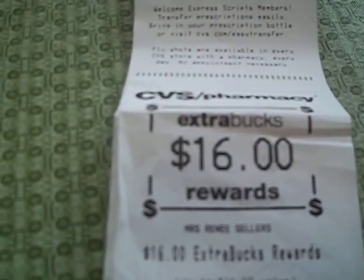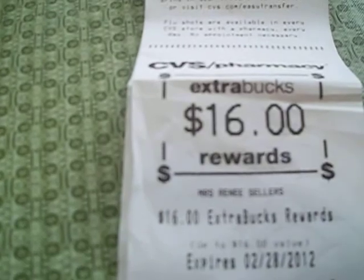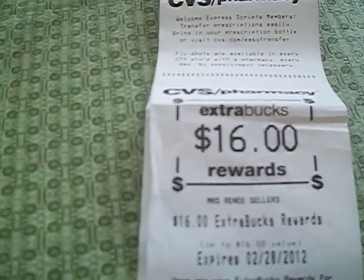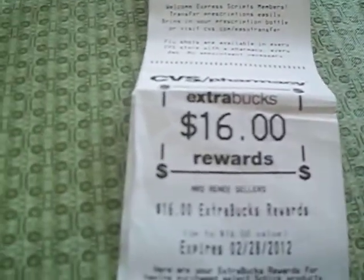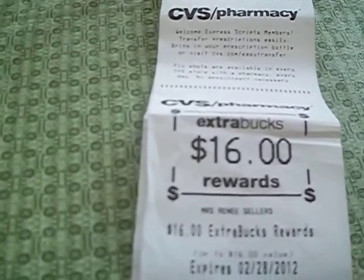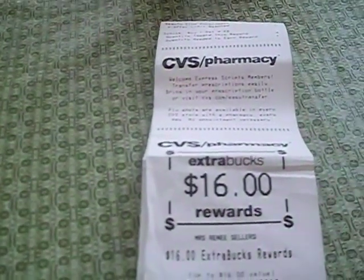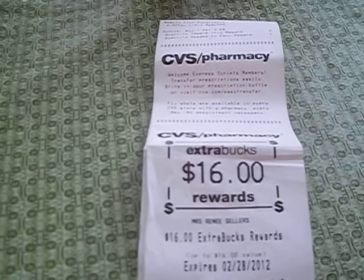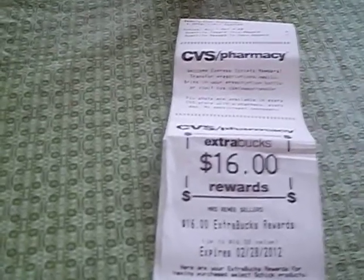Even the cashier — when she pulled this receipt out of the register, she was even amazed. She goes, 'Girl, you be doing some shopping.' And I said, 'You work here and you don't even know about these deals?' She goes, 'Girl, I just come to work, do my shift, and I go home.' I said, 'Well, you know what? You need to start looking around so you can start getting in on some of these deals.' And she said, after seeing me with these $16 ECB rewards, she was going to try it herself. So I gave her a high five. She goes, 'Who taught you how to do all this?' I said, all my YouTube teachers. They've been hooking me up. So much love for all you guys that have been coming on there, taking the time to explain your transactions, because it really does help.